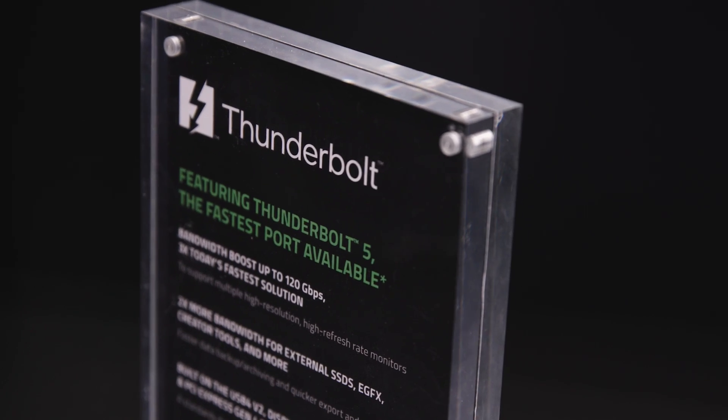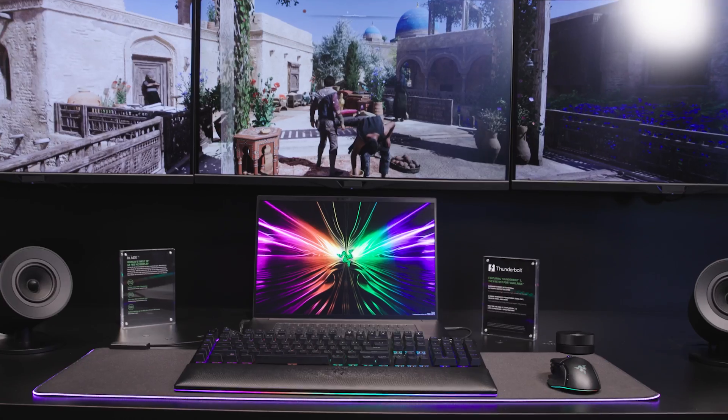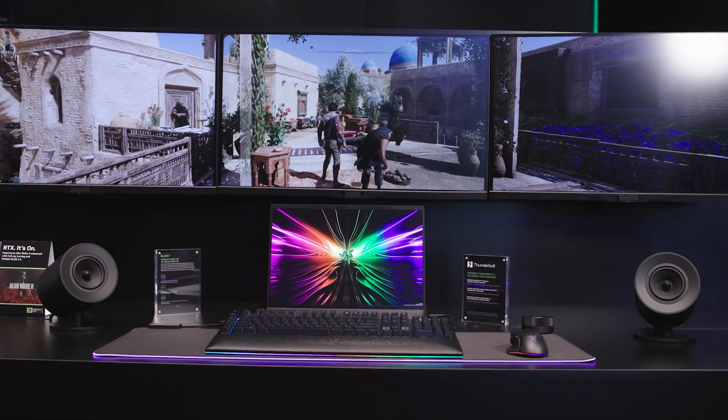The new Razer Blade 18. This is really more of a sneak preview — we have a super cool demo outside. Three screens all running through that single Thunderbolt 5 port, all 4K.